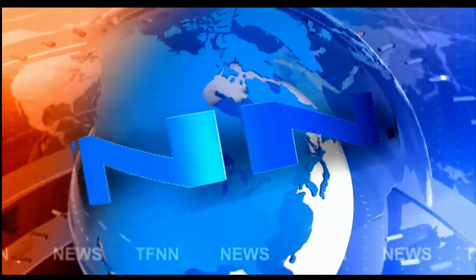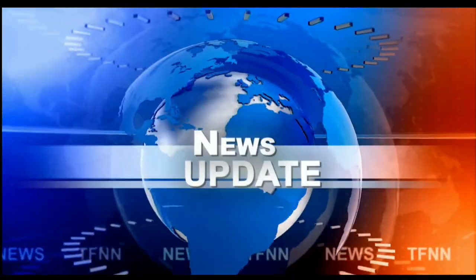T.F.N.N. Headline News Update. Good afternoon, folks. Steve Rhodes coming to you live from the shores of sunny Delray Beach, Florida, with your 1 p.m. update.